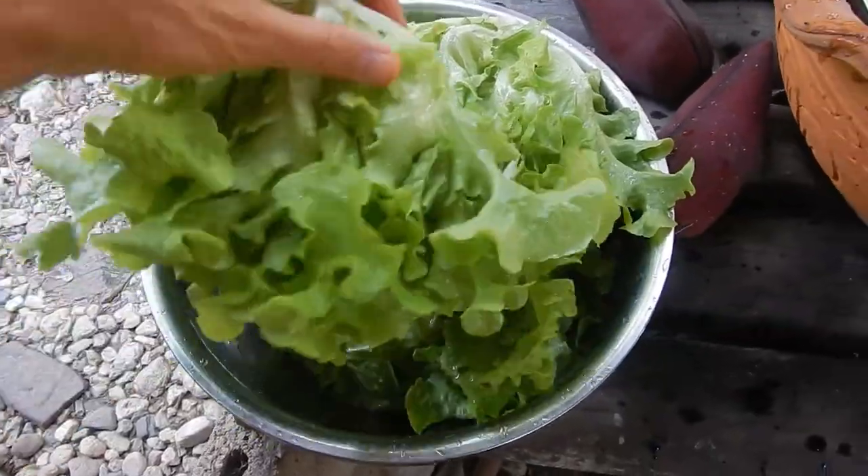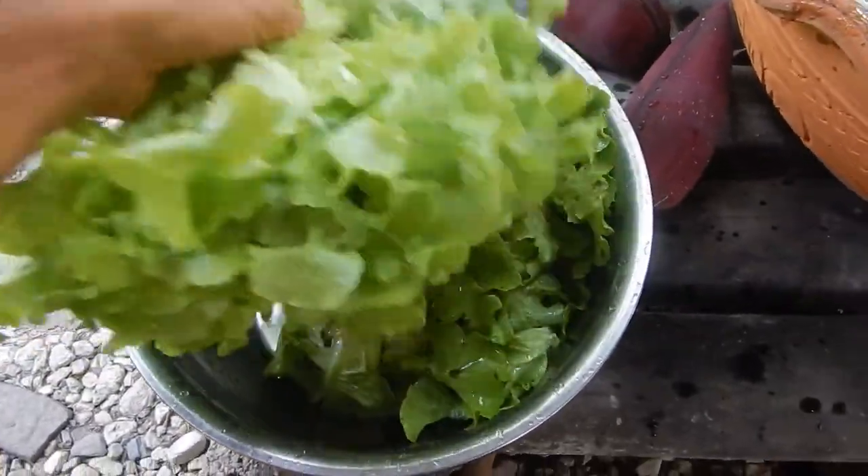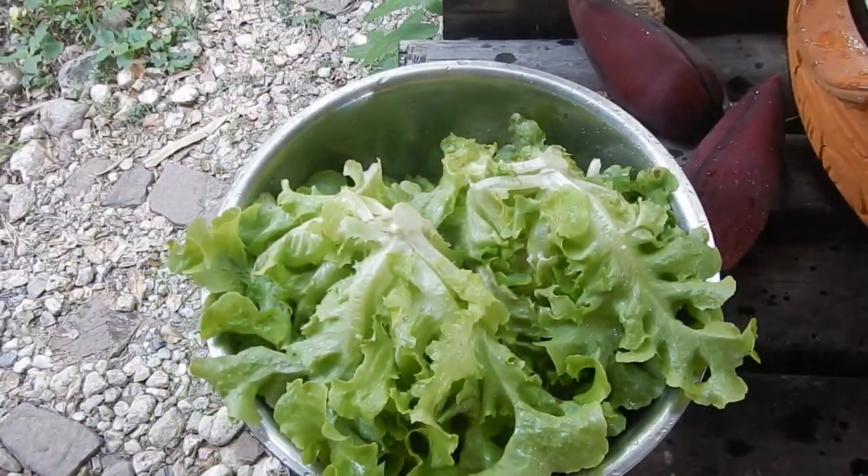This is what happens when Fabian goes out and picks two salad heads — one, two, three, four salad heads instead. Also, salad time. Salad season a lot.